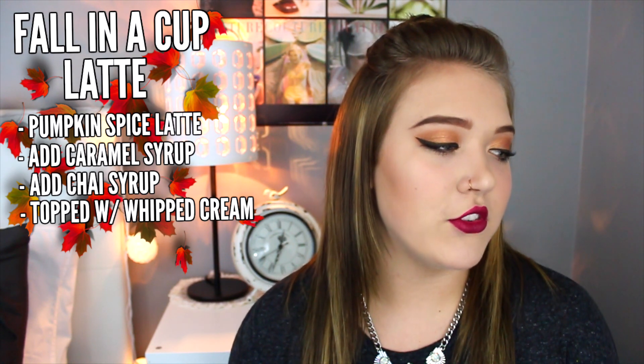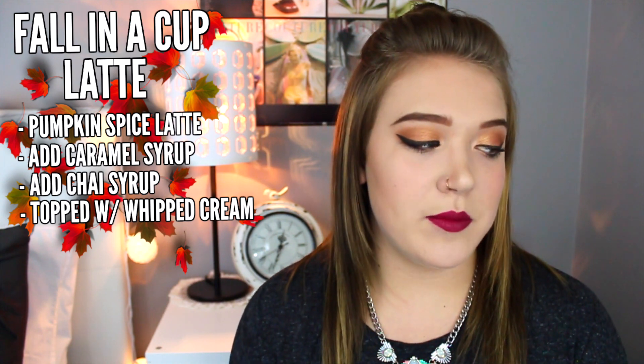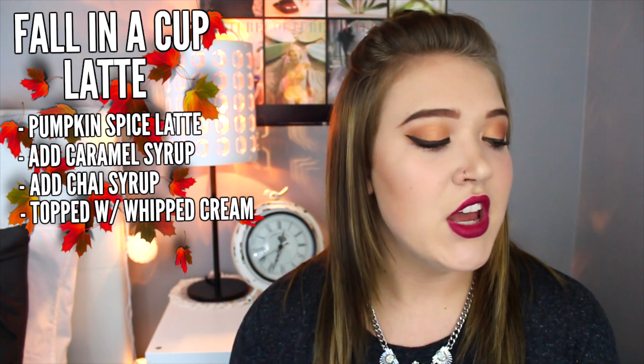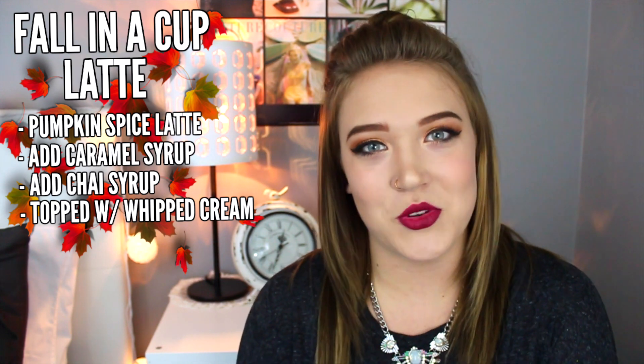The fifth secret menu drink is the fall in a cup latte — who wouldn't love to drink fall in a cup? To order this drink, ask for a pumpkin spice latte, then ask them to add caramel syrup: 1.5 pumps for a tall, 2 for a grande, 2.5 pumps for a venti, or 3 pumps if you're doing it cold. Next, ask them to add chai syrup: 1 pump for a tall, 1.5 pumps for a grande, 2 pumps for a venti, and 2.5 for a cold venti. Then to finish off the drink, top it off with whipped cream, pumpkin powder, and caramel drizzle.